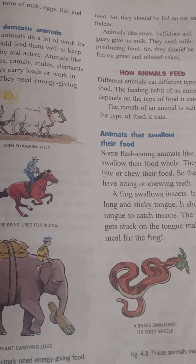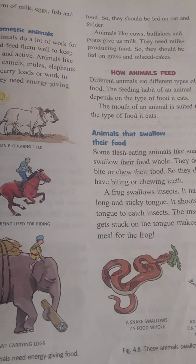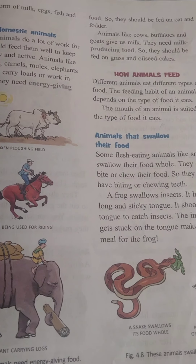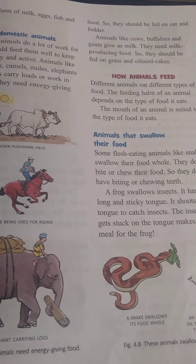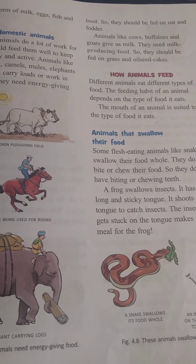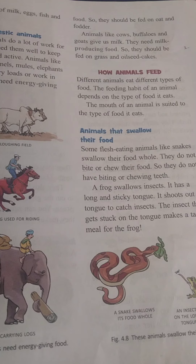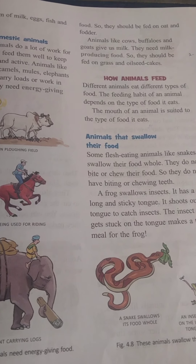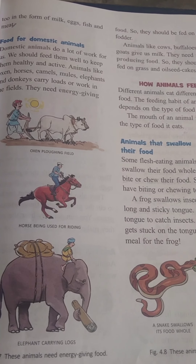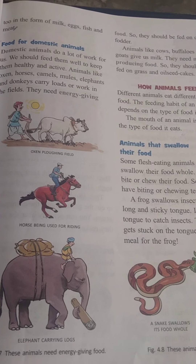We have learned about energy-giving food and milk-producing food. We have also learned that animals eat different food and their mouths are suited to the same type of food. Thank you.